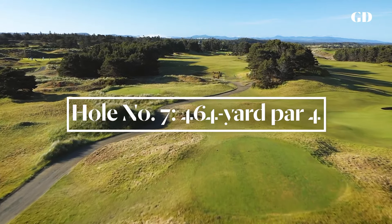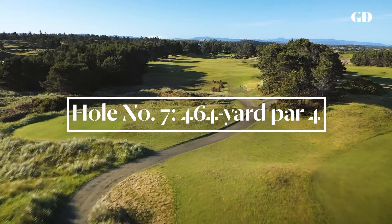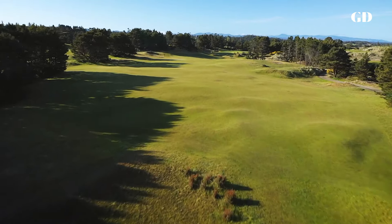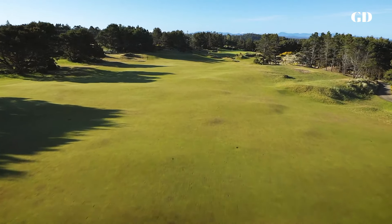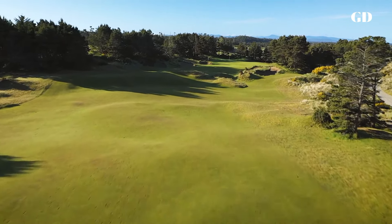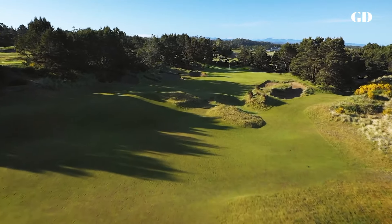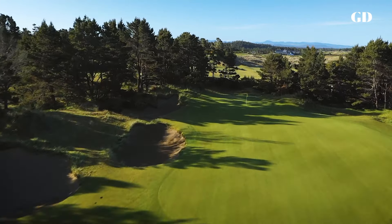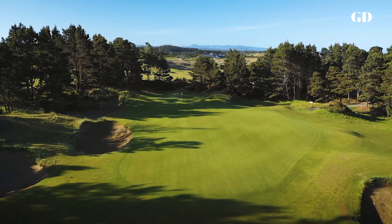The tee shot at the seventh has no bunkers, but you need to hit a solid drive here because the approach is so difficult. A series of small dunes interrupts the fairway short of the green, and there's a nest of bunkers to the left. If you have more than a five iron in your hands for the second shot, you might be better off laying up and hitting a wedge for your third shot into one of the most undulating greens on the golf course.